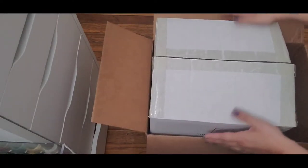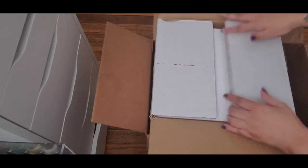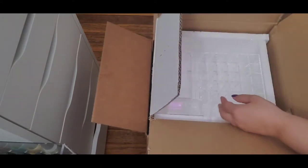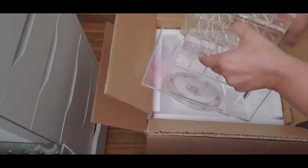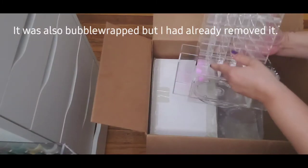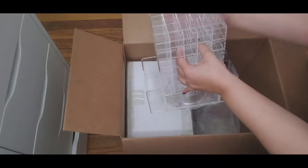It came in this big outer box and it was packaged with a lot of foam in there — it was very well protected, so I'm happy about that. Now this is the unit that I purchased. As you can see it has all of these compartments on both sides.